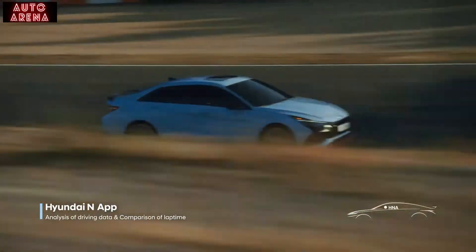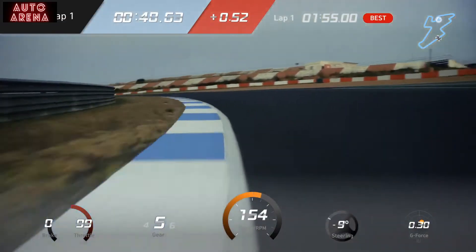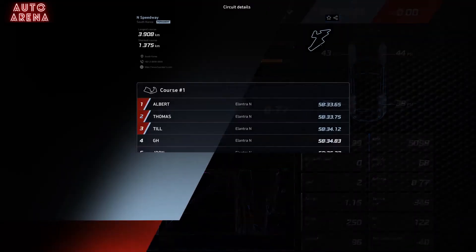The revolutionary Hyundai N application saves and analyzes your speed, lap time, G-force, throttle, and brake pressure. You can even see how you stack up against other drivers.